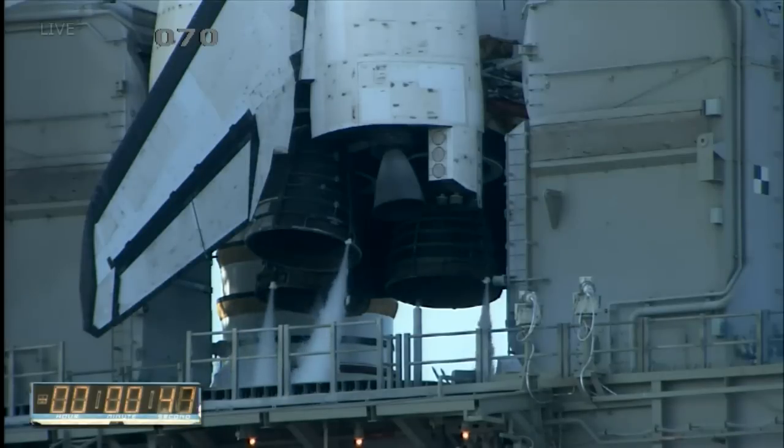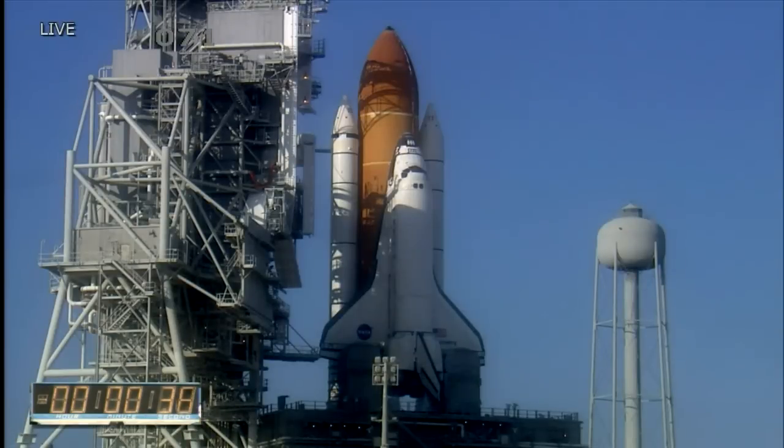T-minus 48 seconds and we're transferring to orbiter internal power. Discovery is now running on its three onboard fuel cells. Coming up on a go for auto sequence start at T-minus 31 seconds.